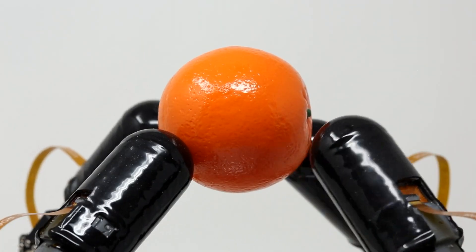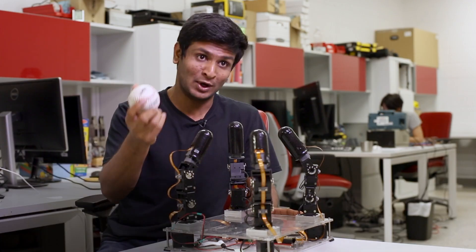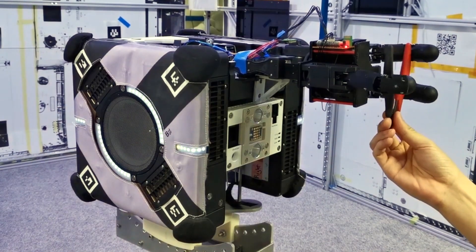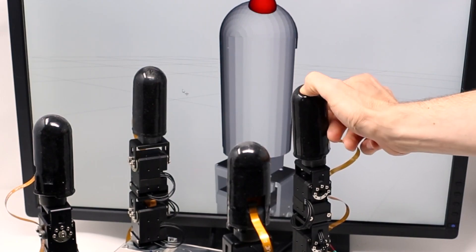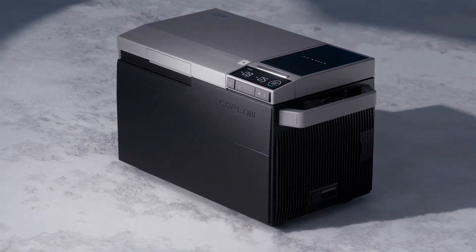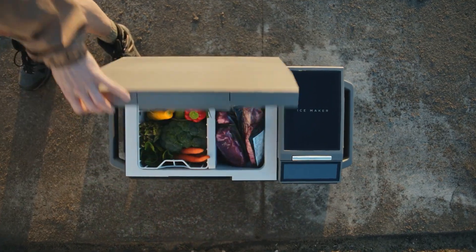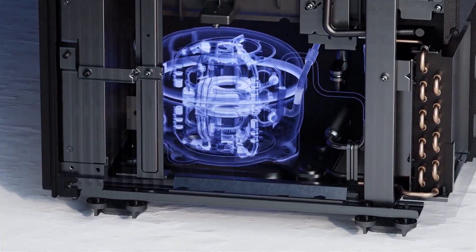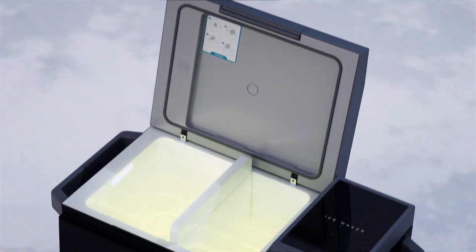Imagine a world where limitations in manual dexterity become a thing of the past. Let's shift gears to a gadget that keeps your adventures cool in the most innovative way. The EcoFlow Glacier Cooler is not just another cooler — it's a testament to how technology can enhance our outdoor experiences. This portable cooler is equipped with a built-in battery, allowing it to keep your drinks and food chilled for hours, without the need for ice.